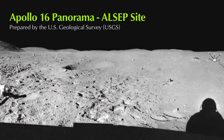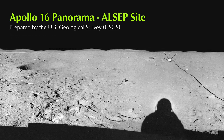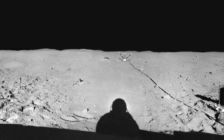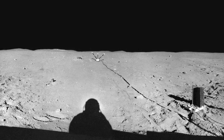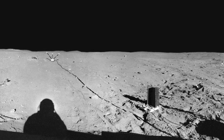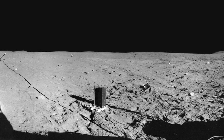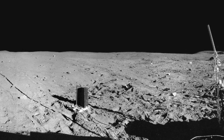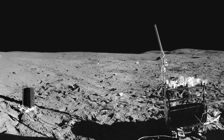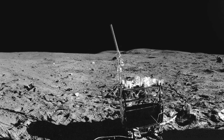Apollo 16 Panorama, ALSEP site. The panorama was collected by Charlie Duke. The magnetometer is beyond Charlie's shadow. To the right of the cable to the magnetometer is the Radioisotope Thermal Generator, or RTG. In the foreground to the right of the RTG is the central station. Beyond the central station in the distance is the lander. The rover can be seen in the distance to the right of the central station and left of the magnetometer. Just to the right of the rover in the foreground is the heat flow electronics package.